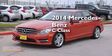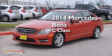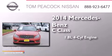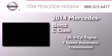This is a 2014 Mercedes-Benz C-Class. It has a 1.8-liter 4-cylinder engine and a 7-speed automatic transmission.